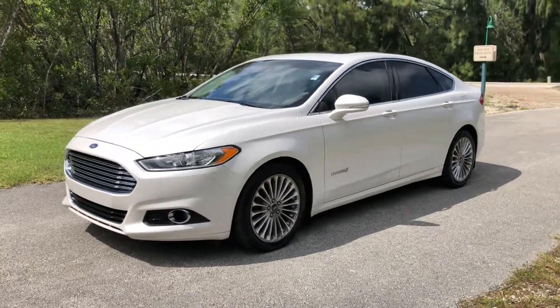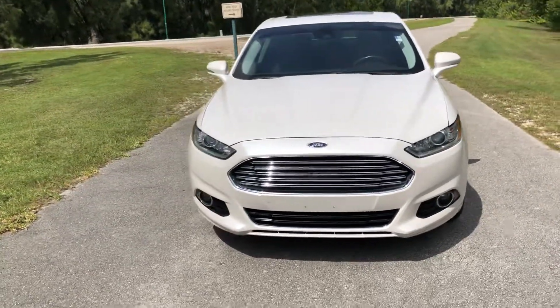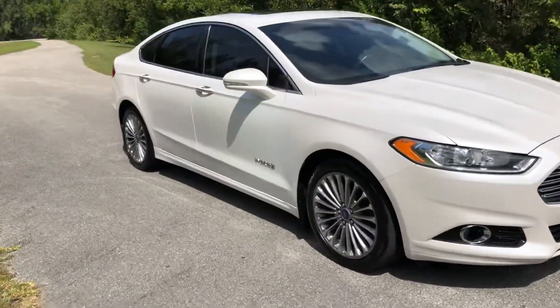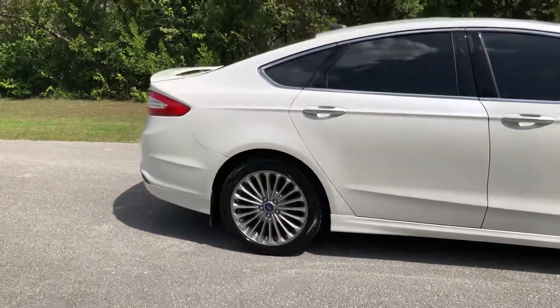This is a 2013 Ford Fusion Hybrid, top-of-the-line Titanium model. It's a Carfax certified car — never had any accidents, and it's in excellent condition inside and outside and mechanically.